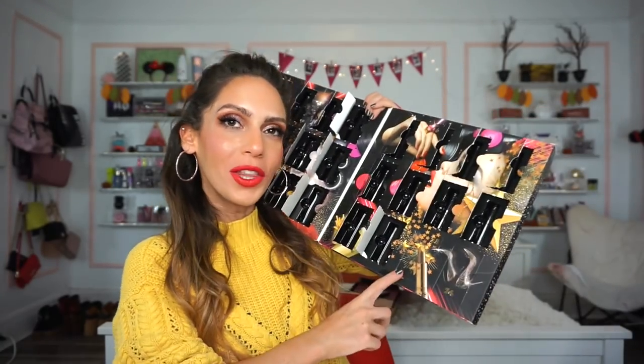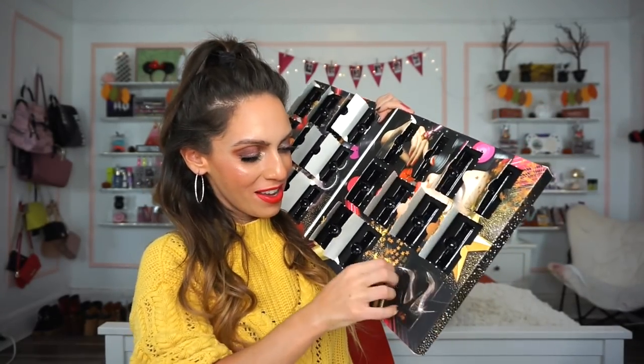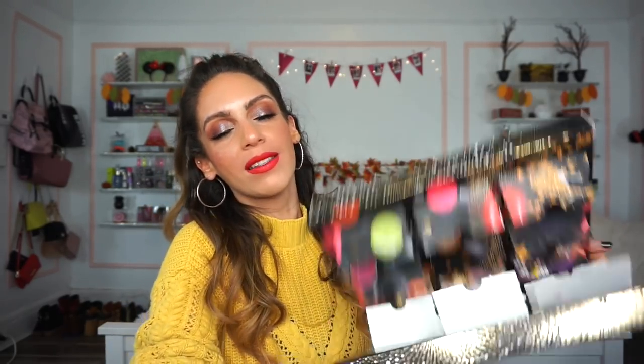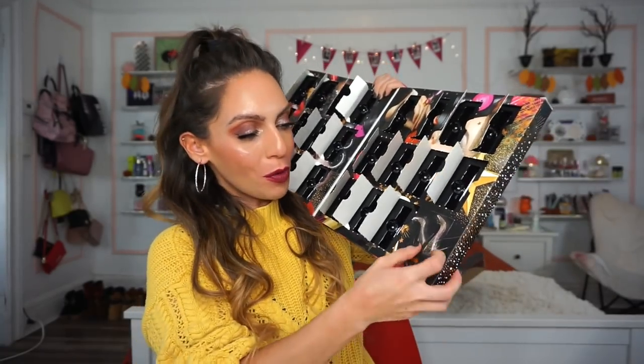Number twenty-three is one of the Matte Lipsticks in Siren — a wine-ish color that turns out to be a very deep burgundy, almost a blackberry shade. On the lips it's a true, beautiful blackberry color. Nice.